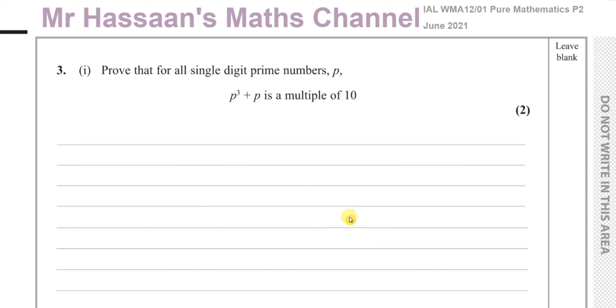Welcome back to Mr. Hassan's Maths Channel. Now I'm going to go to question number three from the International A-Level Edexcel Pure Mathematics P2 June 2021 exam paper.